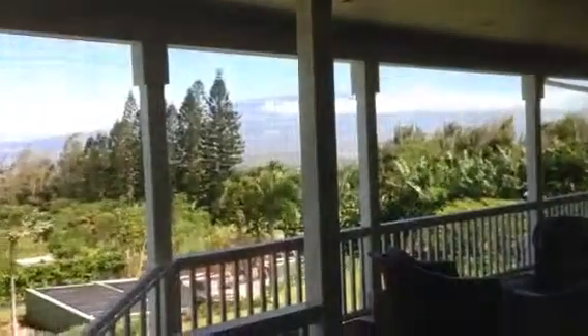There's an ocean view and also a gorgeous mountain view. This suite is upstairs off of the kitchen and dining area.